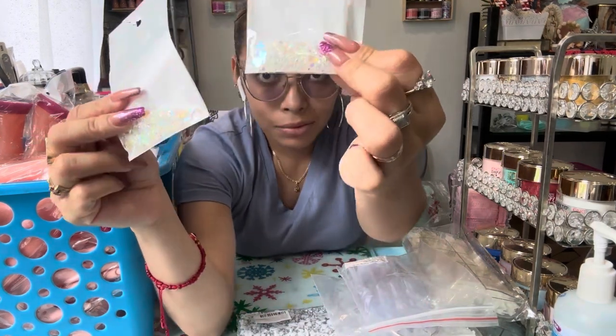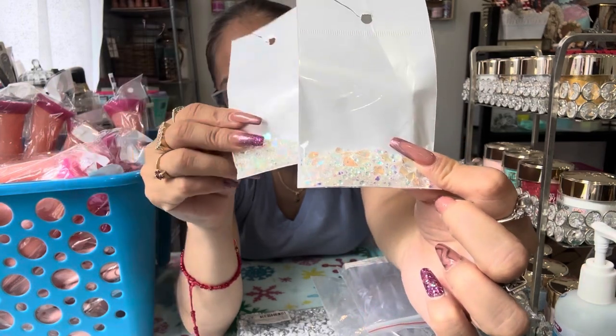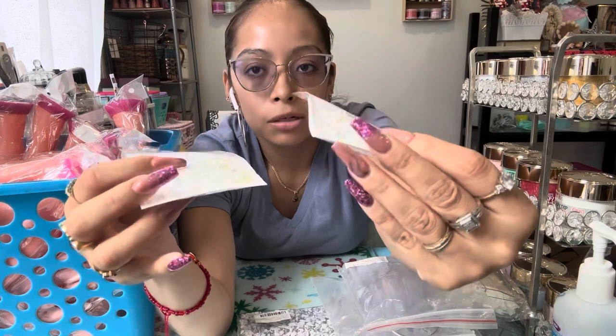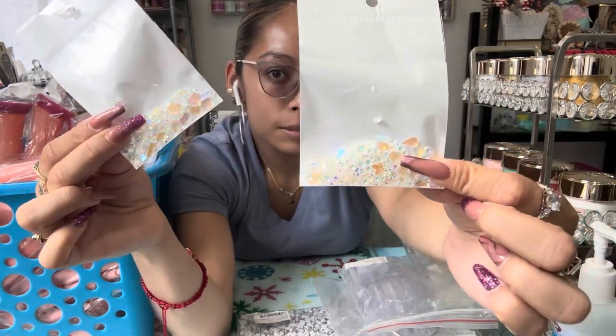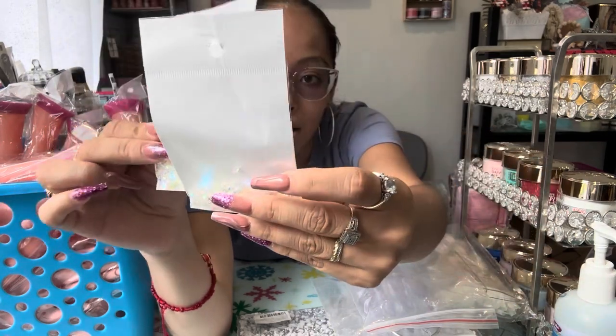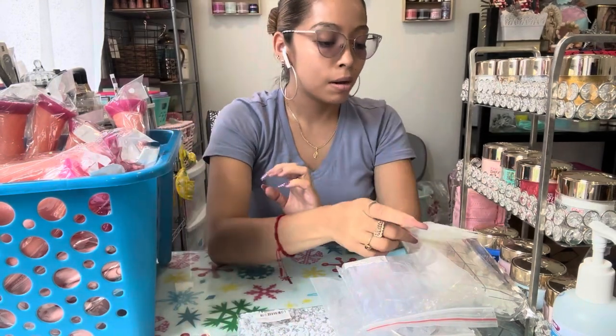All these rhinestones and pearls are just so pretty and beautiful. I got two of the same ones because I thought they were really cute and I'm planning on using most — or all — of them. You can never have too much!